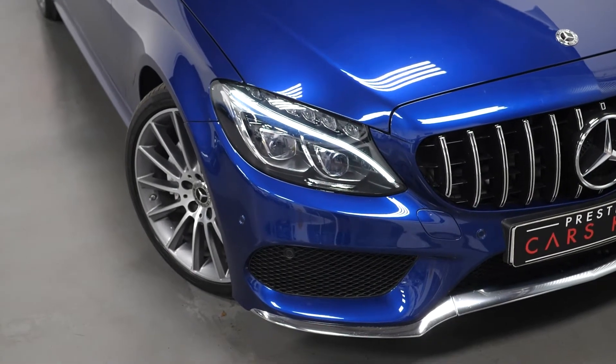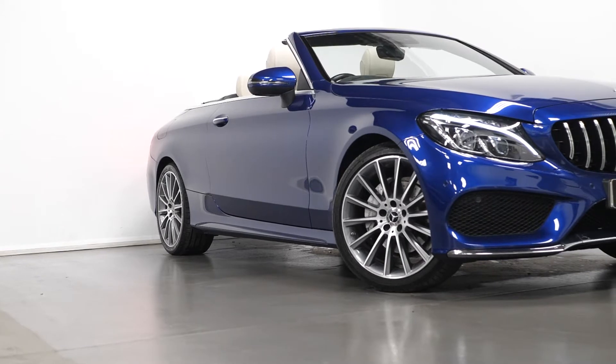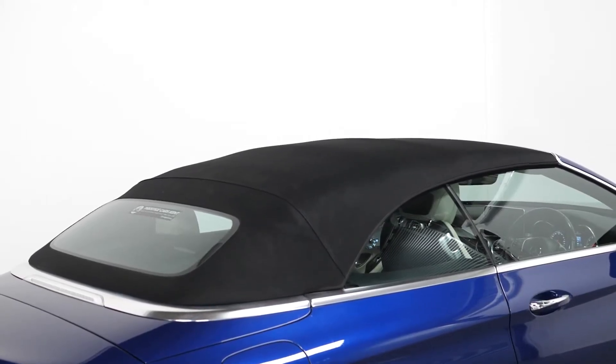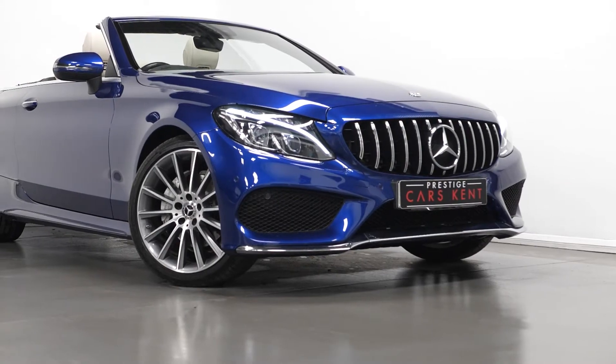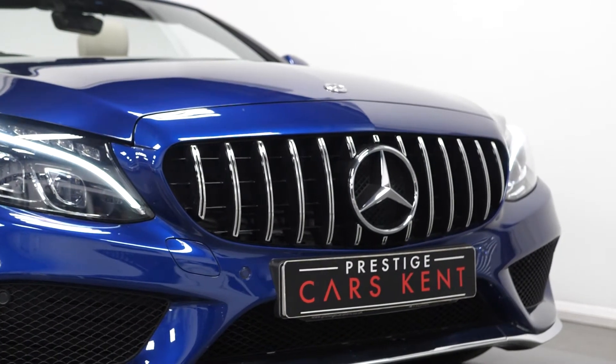The car is finished in the optional brilliant blue metallic paintwork. You have the optional 19-inch AMG alloy wheels in the multi-spoke design, made in titanium grey. You have the black fabric hood. The exterior mirror is painted in body colour. You have privacy glass through the rear, the front apron with trim in high gloss black, and the bespoke edition of the Pan America style front grille.